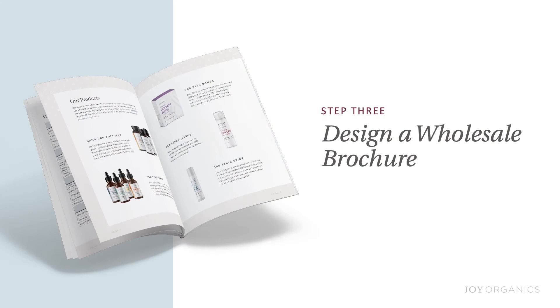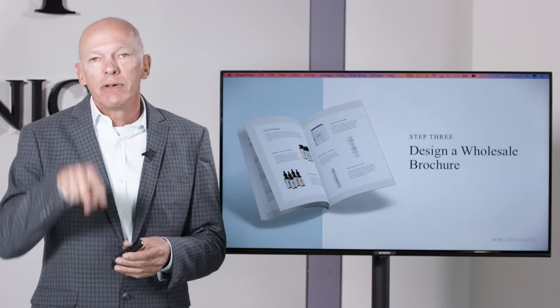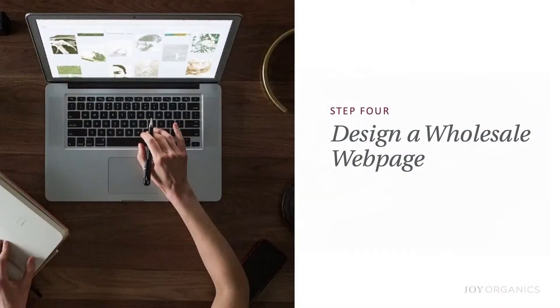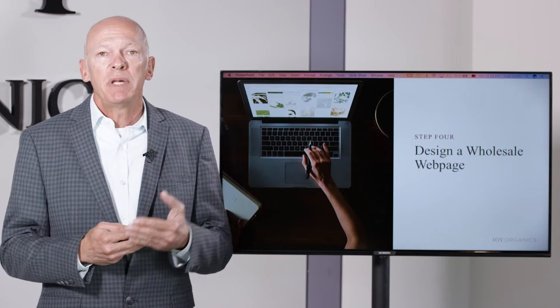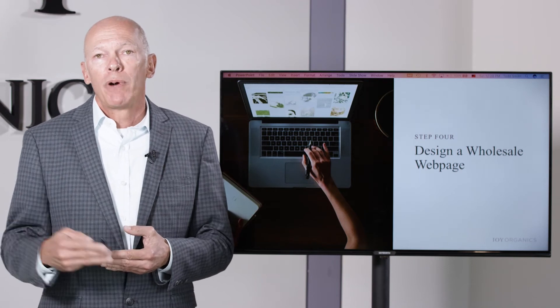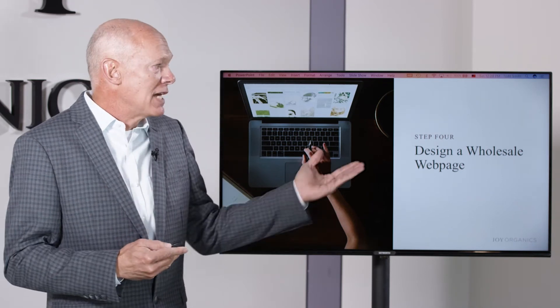Step three is you may want to design a brochure, and it doesn't need to be fancy. It could simply be a price list with images of your tinctures and the pricing — just a simple one-page wholesale brochure. If you want to see what ours looks like at Joy Organics, reach out to us at wholesale@joyorganics.com and request a copy. Here at Joy Organics, we've built a very credible brand — a top 10 brand and the number one premium brand. Many of our wholesale inquiries come from people who've used our products, love them, and want to become a wholesale partner. So many inquiries come from our existing customers.